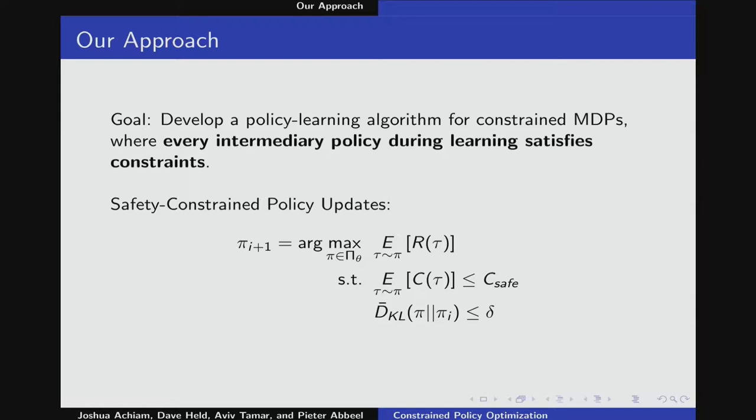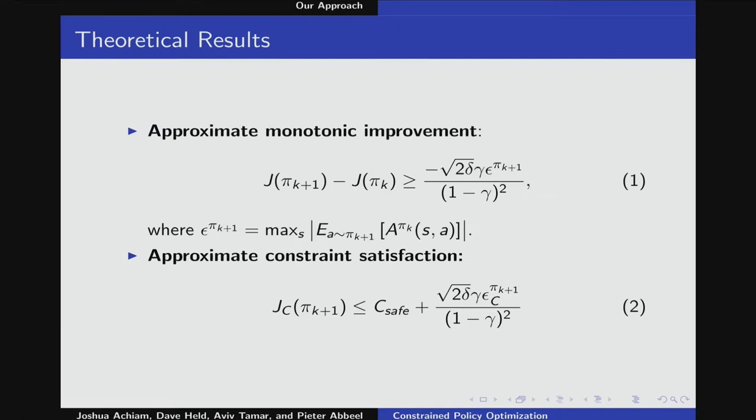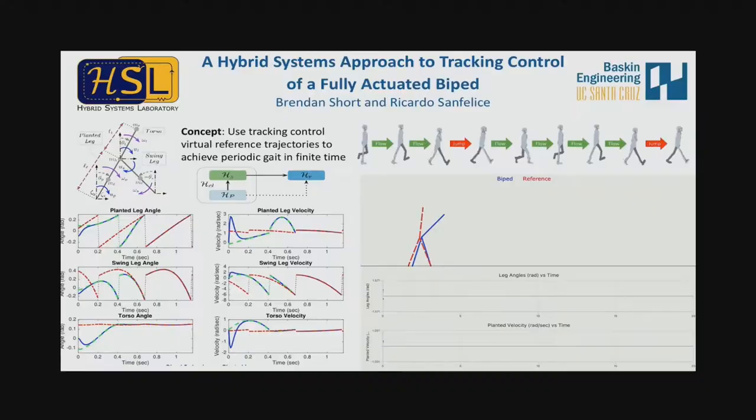Hi, I'm Josh, and this is our work on constrained policy optimization. The idea is to do policy search that enforces constraints on policy behavior during learning, possibly for reasons related to maintaining safety. We develop a local policy search algorithm that enforces constraints at each policy update. We can guarantee approximately monotonic improvement on return and approximate constraint satisfaction. We test in a variety of environments and show that in tasks requiring staying in a safe area or avoiding clutter, we succeed while still maximizing reward. Please come see the poster. Thank you.